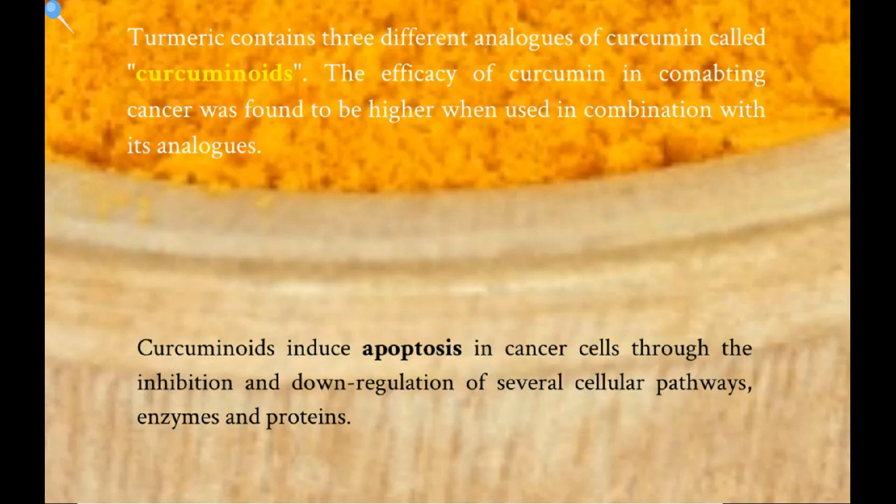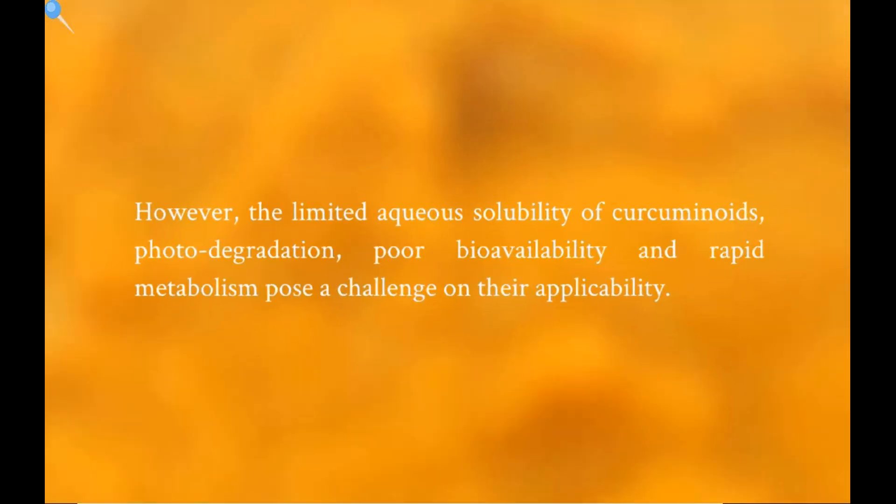Curcuminoids induce apoptosis in cancer cells through the inhibition and down-regulation of several cellular pathways, enzymes, and proteins. However, the limited aqueous solubility of curcuminoids, photodegradation, poor bioavailability, and rapid metabolism posed a challenge on their applicability.